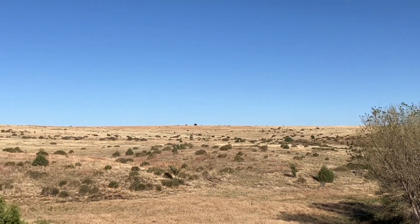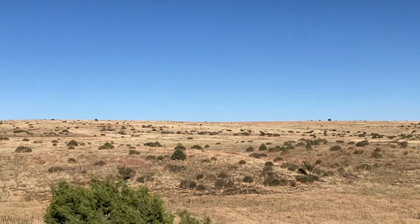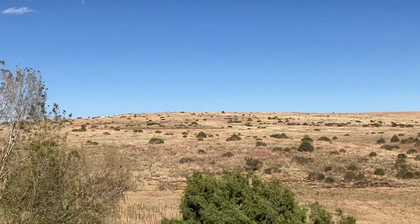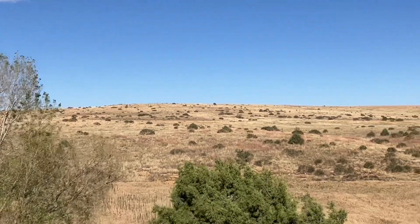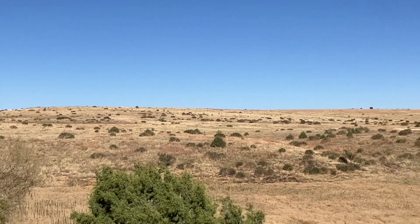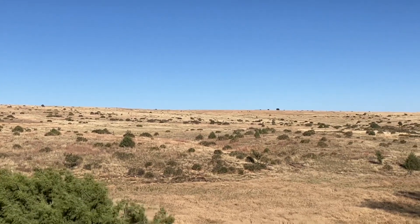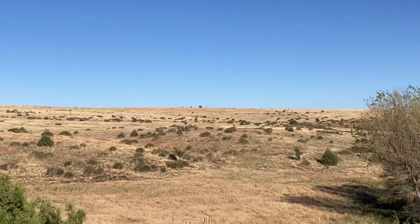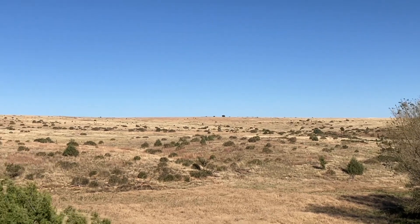A friend of mine who lives on the East Coast and watches our videos is always surprised by the differing landscapes in New Mexico. A lot of people don't realize that New Mexico has prairies as well. We are in northeastern New Mexico near the Oklahoma border — yup, New Mexico borders Oklahoma. And here's your evidence that we have prairies.